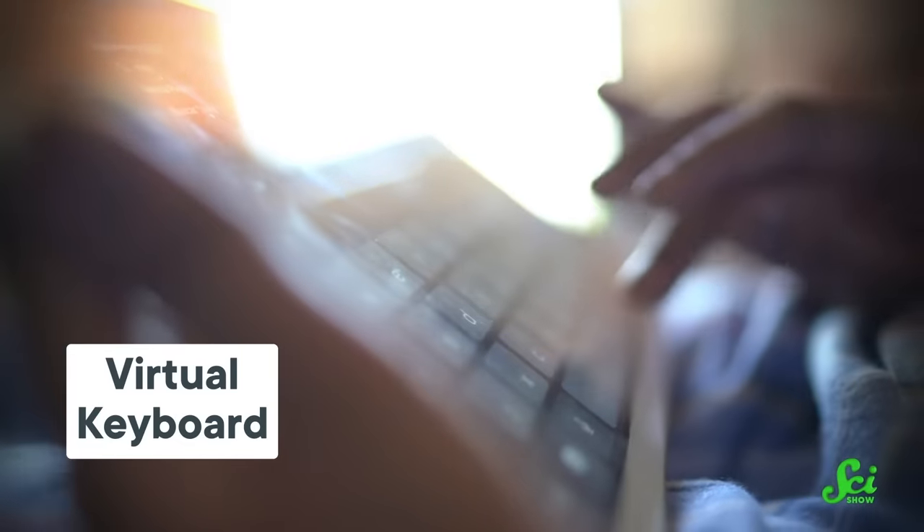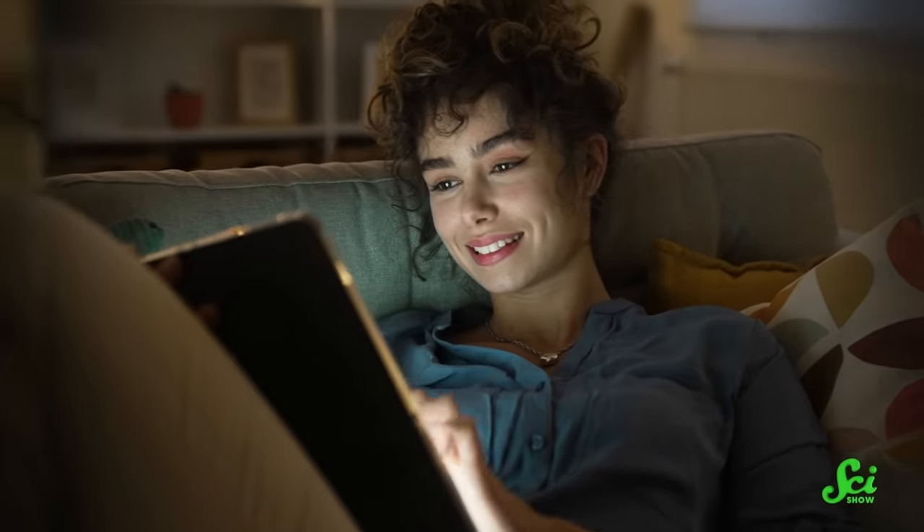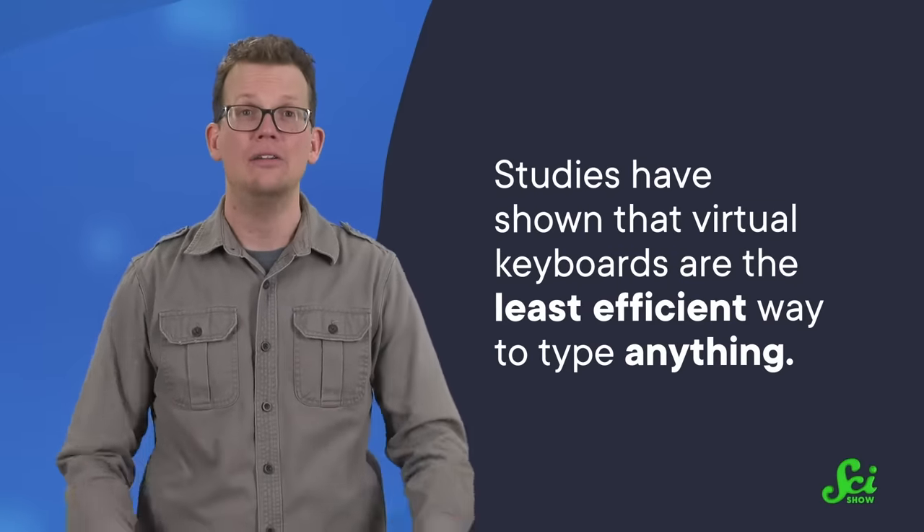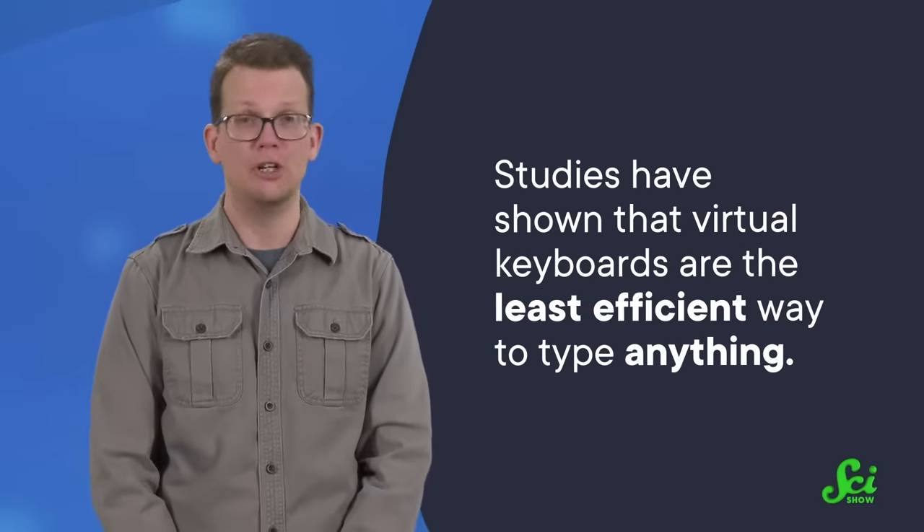Let's start with virtual keyboards. Believe it or not, there are people who actually prefer the tablet-style variety over other kinds — they are, of course, obviously wrong. Sure, it's easier to balance the screen on your chest while you watch YouTube in bed without a bulky external keyboard in the way. But studies have shown it is the least efficient way to type anything, and it's uncomfortable and probably not great for your body. Virtual keyboards have a lot of growing to do before they make it to the top of this tier list.